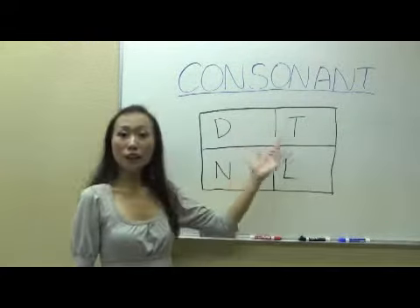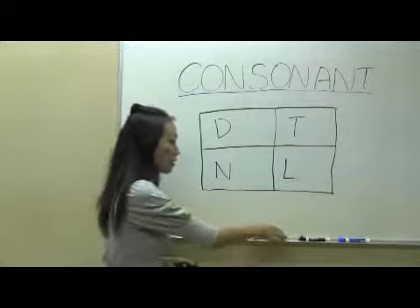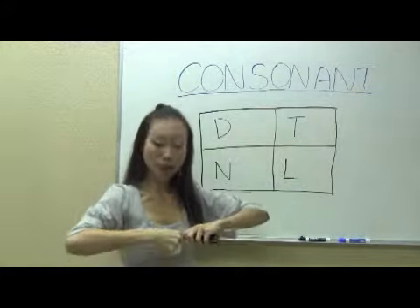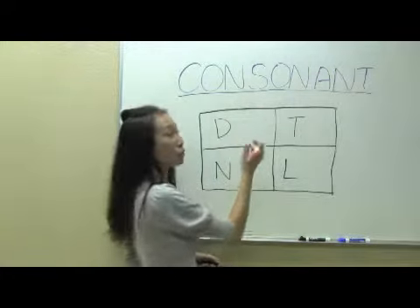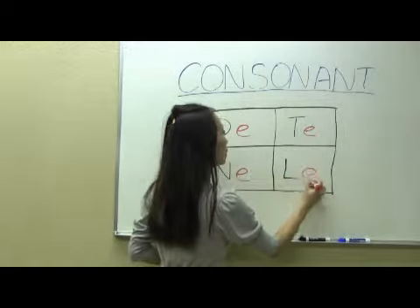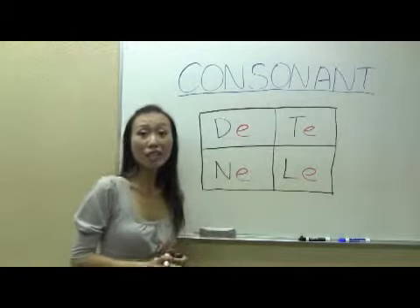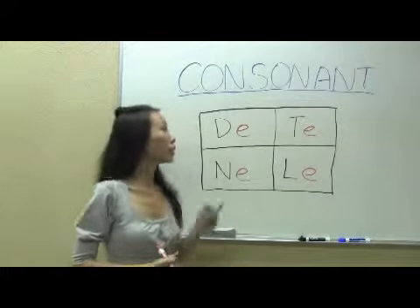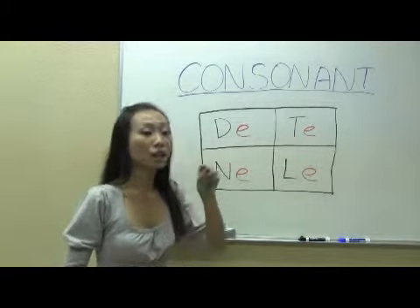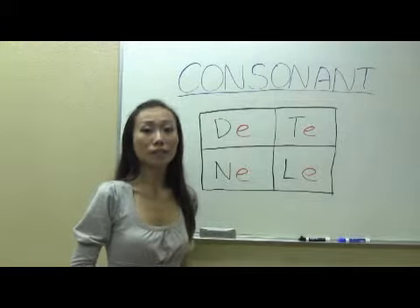The next four consonants are D, T, N, and L. Same as the last four consonants, we're gonna need some help from the vowels. This time we need the vowel E. So with D and the vowel sound E, we pronounce it D. Your tongue is kind of putting in the middle between your teeth. D.